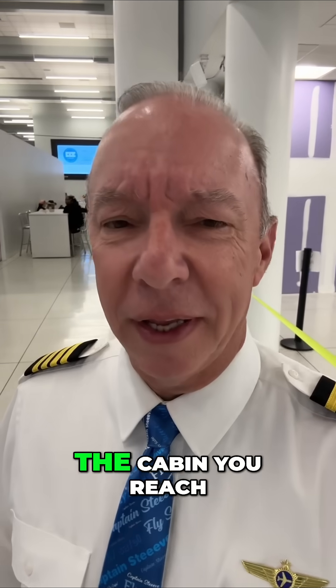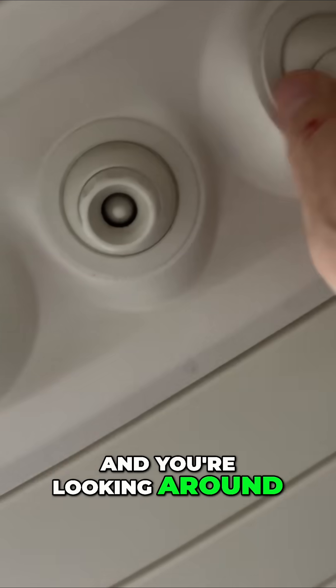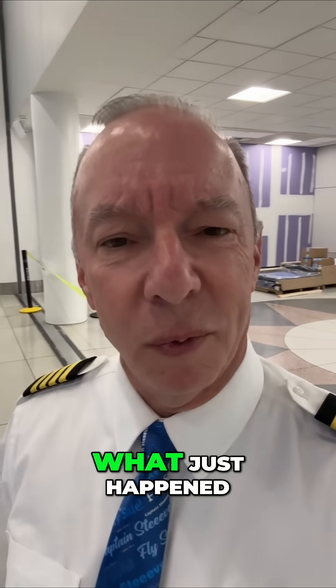You've just pushed back off the gate and all of a sudden the air stops flowing in the cabin, and you reach up and grab that little thing above you — that thing's called a gasper, by the way — and you turn it and try to open it up and air is really not coming out of it. You're looking around, it's getting a little stuffy, the other passengers are trying to do that, and you're thinking: what just happened?